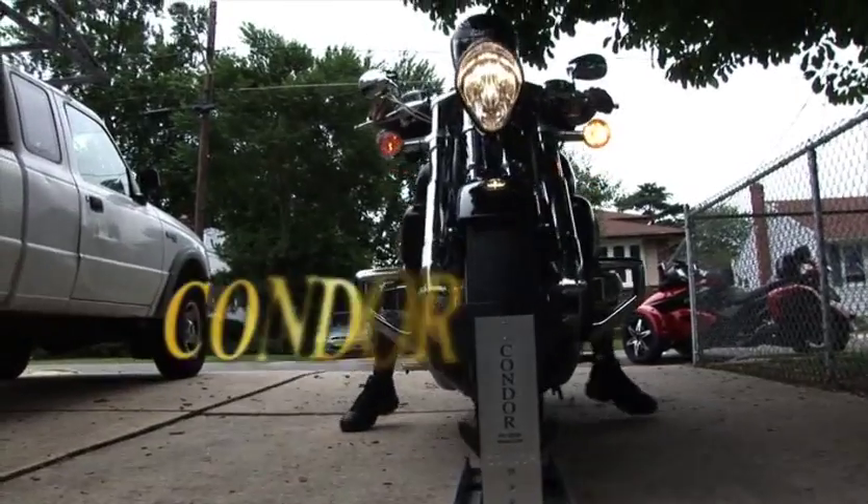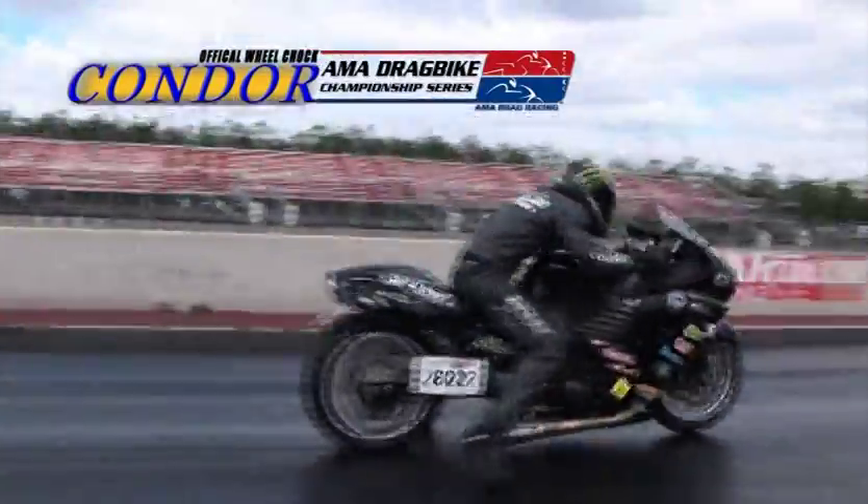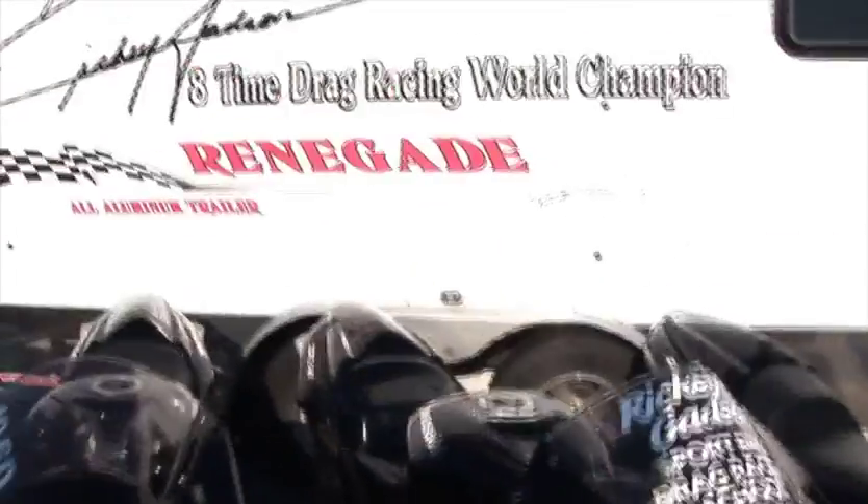No more are the days of three people to load one motorcycle. The Condor makes it a one-man operation. No wonder it's the official Wheel Chop of the AMA Championship Drag Bike Series. Stop by my trailer at any event and check out mine.